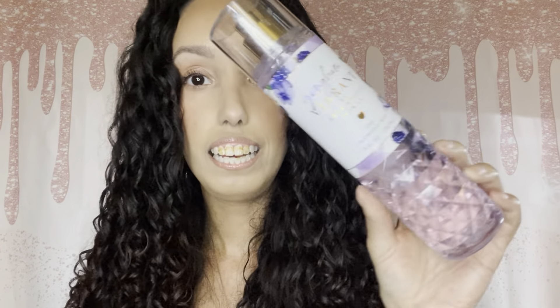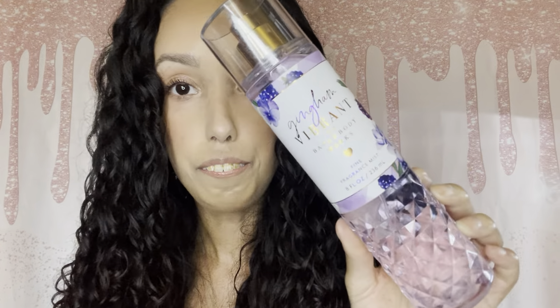Next up, I got the Gingham Vibrant. This right here has notes of wild blackberries, candied violet, and soft vanilla. This smells so feminine, so dainty, and kind of sweet floral. Love this. I love the faceted bottles, but I don't like the price — they charge more for these faceted bottles that look like little gem things, versus the regular bottles, which I think is complete BS, but that is my opinion.